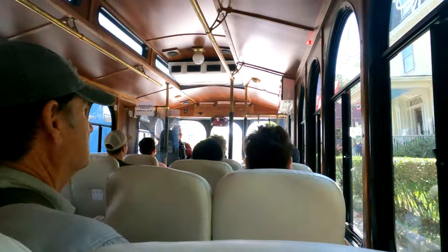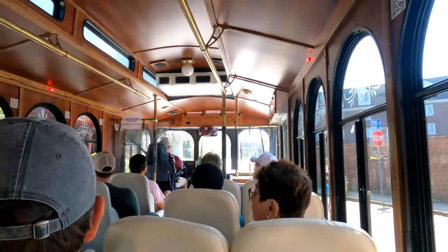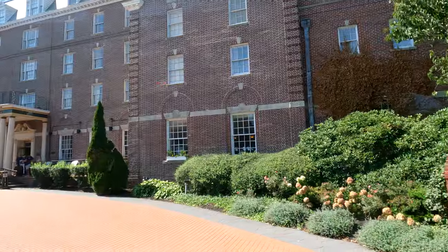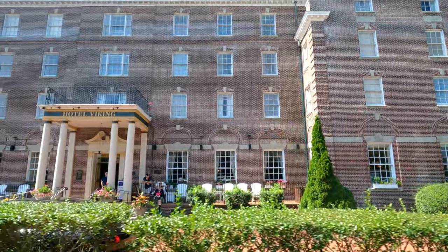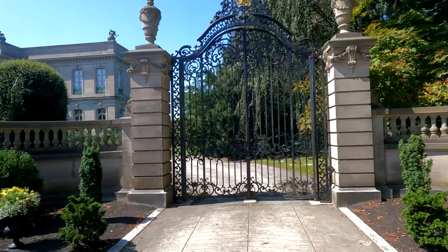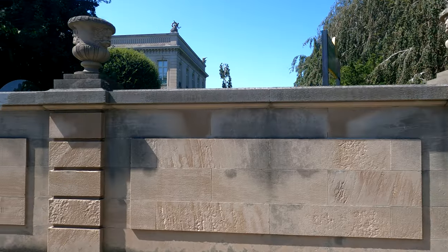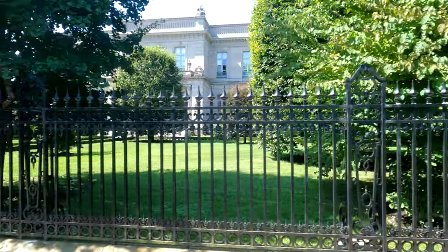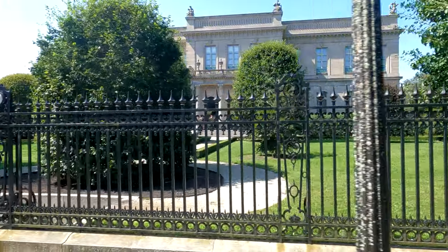We're going to continue on up Toro Street now. Most of these homes on the left-hand side are Victorian era homes dating back to the 1850s and 1860s. The Hotel Viking is a luxury hotel — it was built in 1926. That is the Elms right there. The Elms was the summer home of Edwin Merwin, a German immigrant who made his fortune in coal. He built his 47,000 square foot summer cottage in 1901.